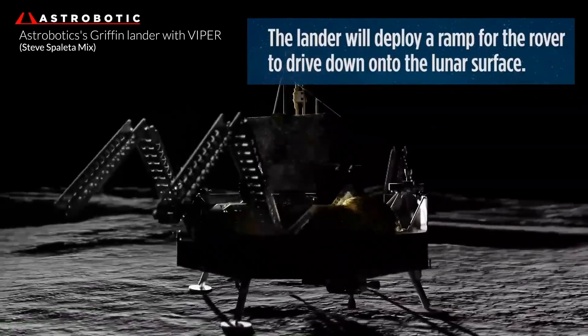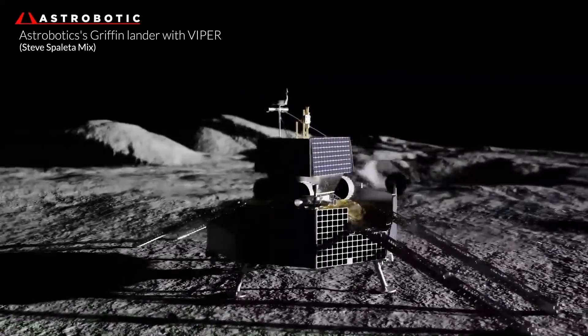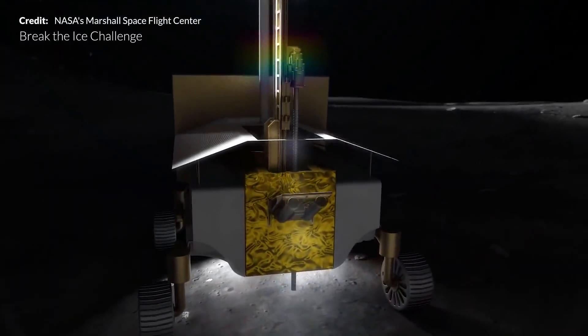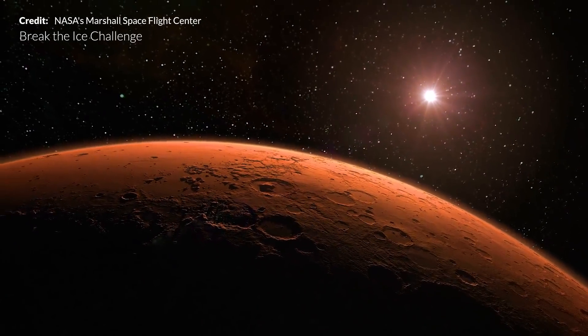The Volatiles Investigation Polar Exploration Rover is a mobile robot that will go to the lunar south pole in 2023 to get a close-up view of the locations and concentration of water ice that could eventually be harvested to sustain human exploration on the Moon, Mars, and beyond.